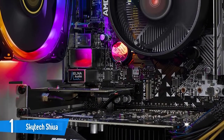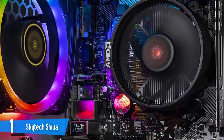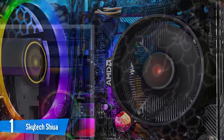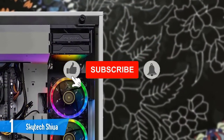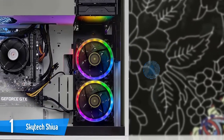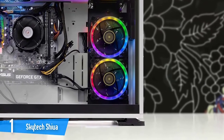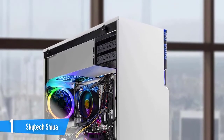The Skytech Shiva is a beast in the performance and productivity department, fitted with a Ryzen 5 2600 6-core processor with 4GHz boost clock speed, 500GB of SSD, an A320 motherboard, 16GB of gaming memory with heat spreader DDR4 3000 RAM, and Windows 10 64-bit pre-installed, making this PC capable of working with anything you can think of.